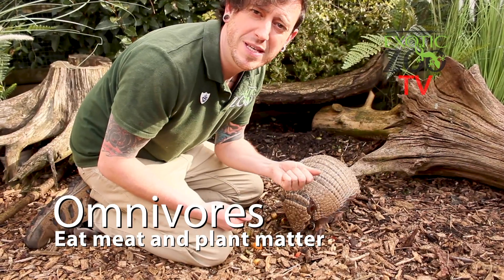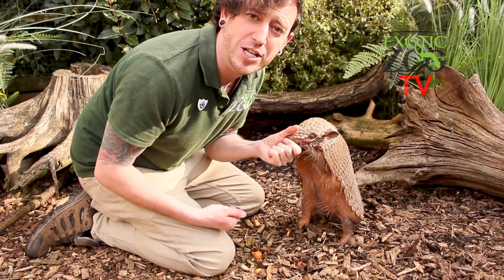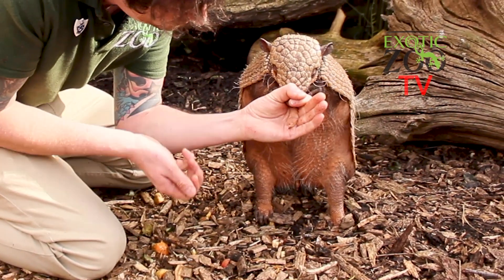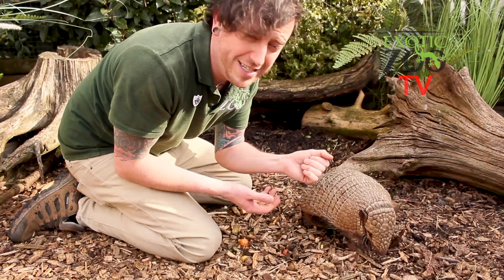Armadillos are omnivores, which means they eat meat and plant matter, but their favourite food by far is definitely insects. And just like their cousin the anteater, they've got a long sticky tongue. So let's see if we can see him using his long sticky tongue now. He'll use that to slurp up all of the bugs that he digs up out of the ground. Isn't that amazing?